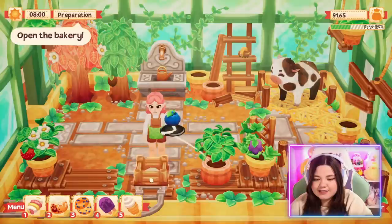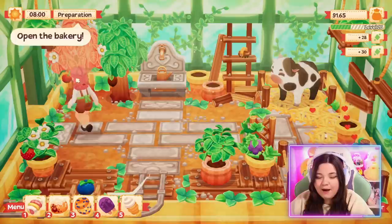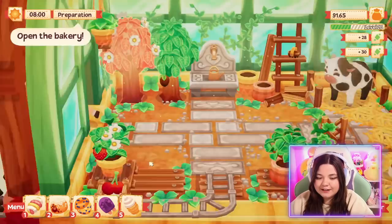I've also gotten a lot of new plants. We have grapes, we even have a cow, and we have this cart so we can easily transport our ingredients into the kitchen. It's been a lot happening. Look — our cow is getting dirty. Let's go ahead and clean him, and also our chickens. But yeah, a lot has happened since you guys last saw the bakery.